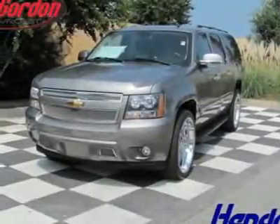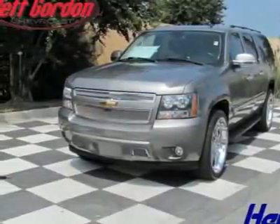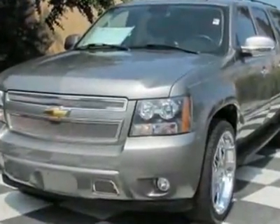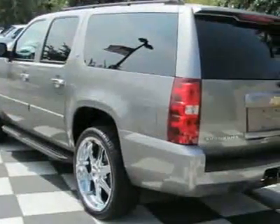Look at this certified pre-owned 2007 Chevrolet Suburban LT. This Suburban has just under 56,000 miles. For your protection, this vehicle has a full factory warranty.